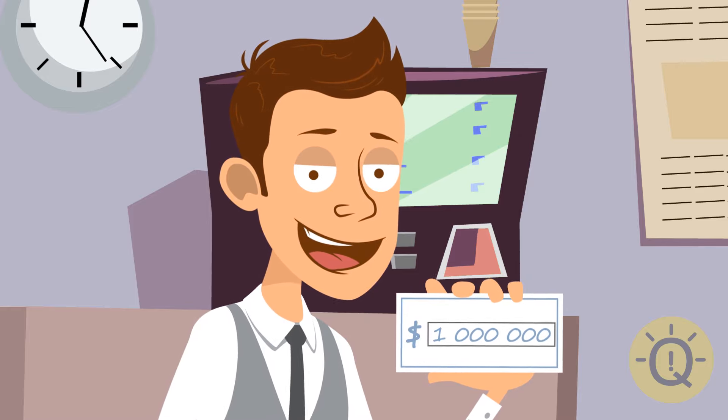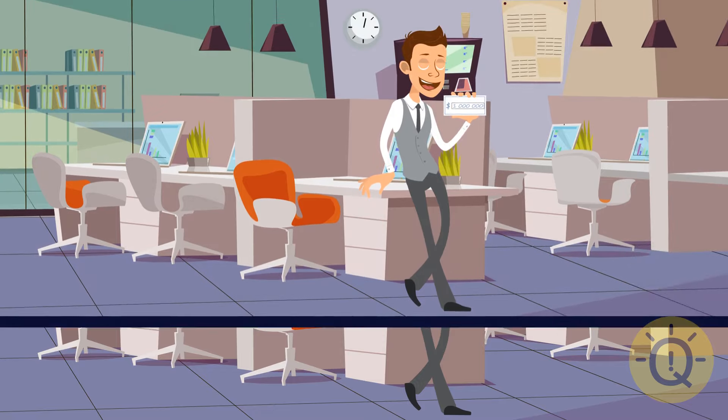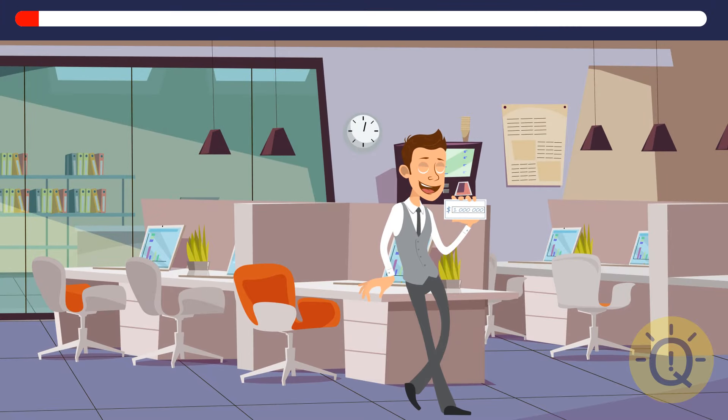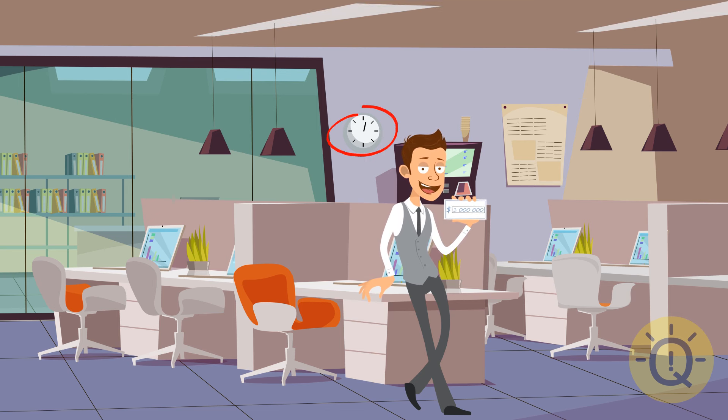That's one lucky guy. Looks like he got the golden ticket. Oops. And now something is missing here. Hope it's not the lucky golden ticket. It's the minute hand on that wall clock in the back. Did you spot it?